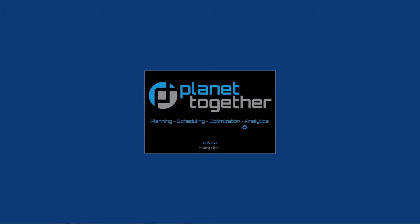When we turn PlanetTogether on, the planners can still continue to do what they're doing. It's not changing the machines, it's not changing what you're doing — it's how you utilize it.